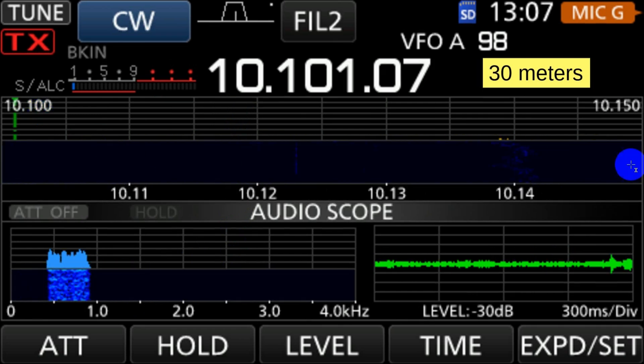Let's look at 30 meters. 30 meters hasn't got much on it. I don't see much except a little activity over here, and right in here this might be some FT8 activity. You could take a look and see if there's anything you could catch.